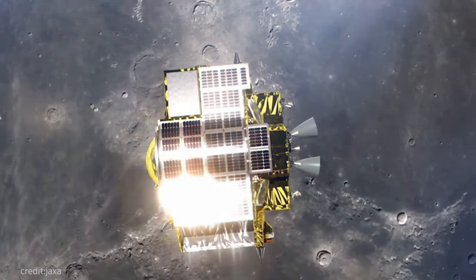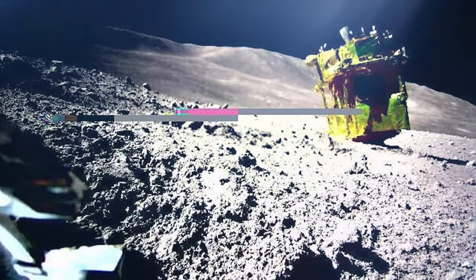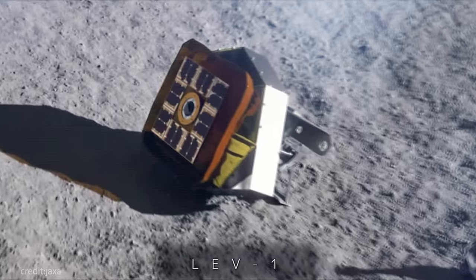Exciting update, everyone. Japan's Moon Sniper Explorer is back in action, making an impressive return to the moon's surface. As soon as this news came to the scientists, their excitement level increased.